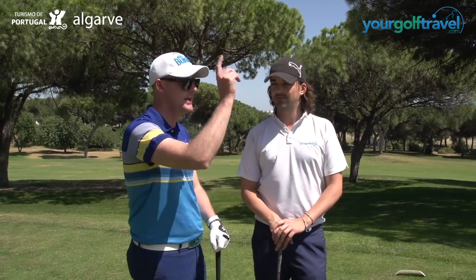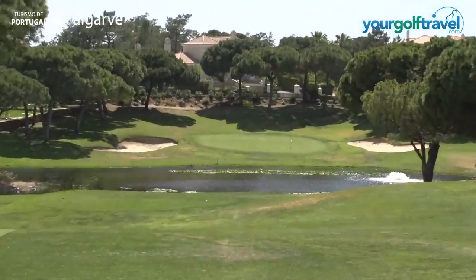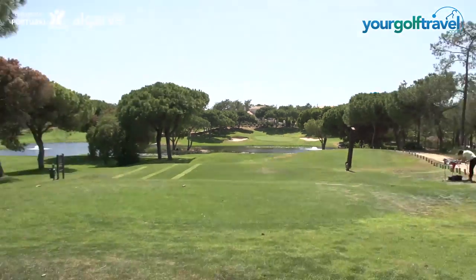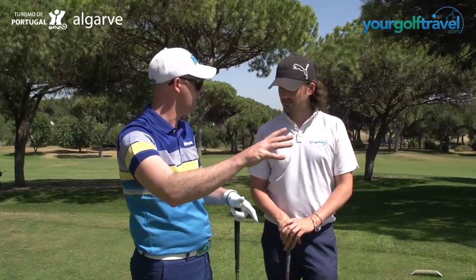Hello, Mark Crossfield here. Rory, your golf travel. Hello guys. Villa Sol, Portugal, sunny day. Seventh hole, par three, 200 yards downhill over the water. Gorgeous. Typical looking kind of hole of this area — tree lined, great condition. Let's play this hole and show you what you might encounter if you come here on your golf holiday.